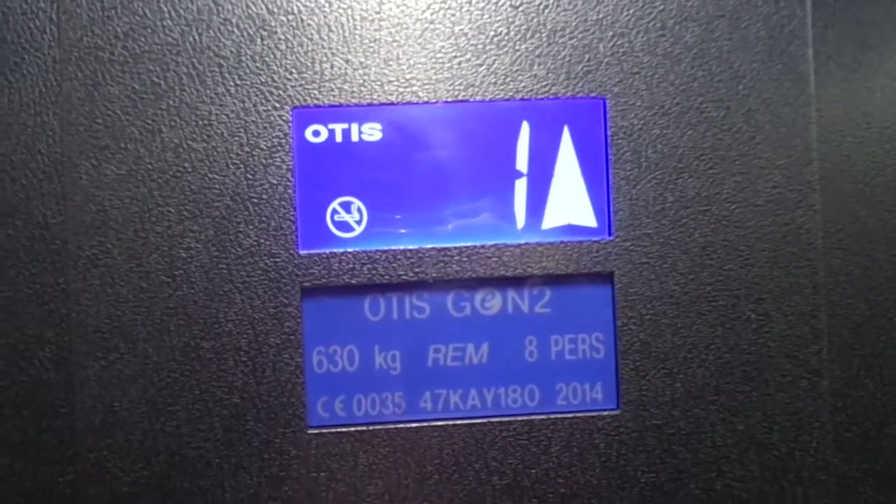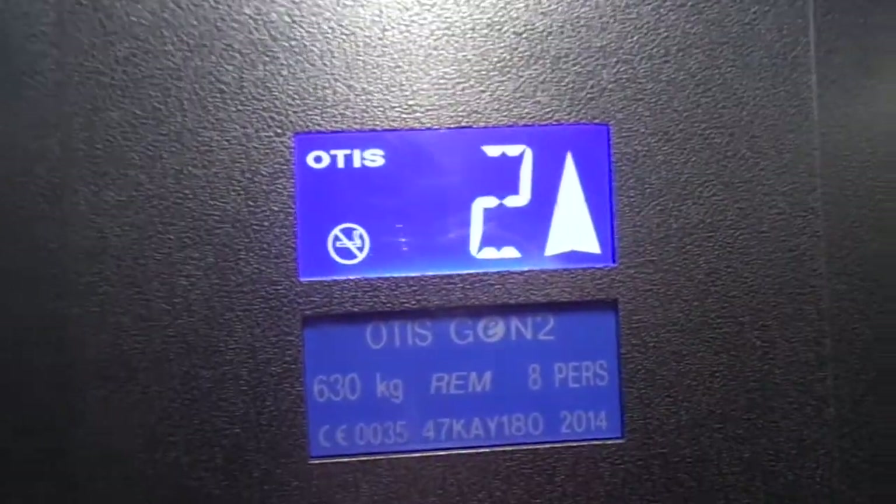The basement used to be marked as a main floor, but now ground floor is marked as a main floor.